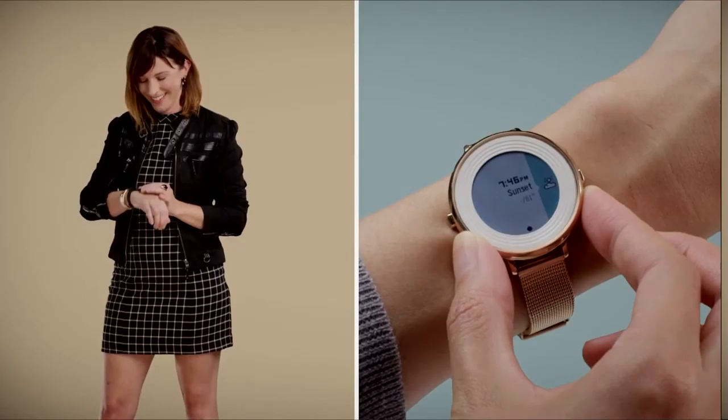Hit our website for all the details at funknews.com/appyholidays. Happy holidays to you.